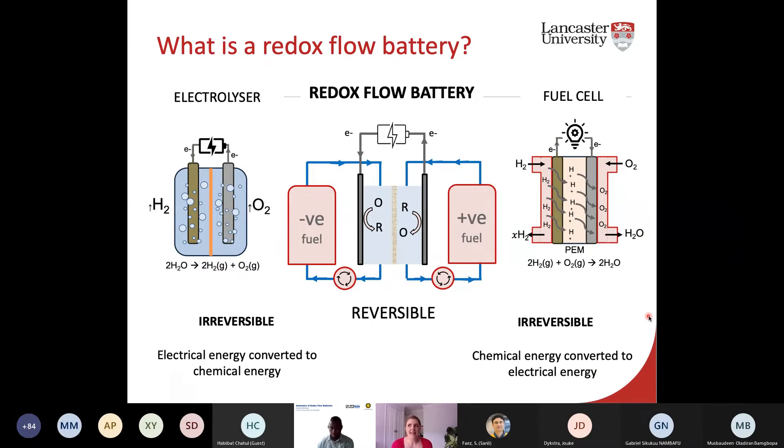A redox flow battery is different from normal batteries in that it's a continuous process rather than a batch system. Conventional batteries have all their intrinsic energy storage on the electrodes themselves — the electrodes are part of that electrochemical storage, typically a solid material. In a redox flow battery, the electrodes are agents for electrons coming in and out, but they're not intrinsically part of the energy storage. Instead, we have something more akin to an electrolyzer and a fuel cell combined — a regenerative fuel cell — where an electrolyzer splits water into hydrogen and oxygen, which can be stored as fuel.